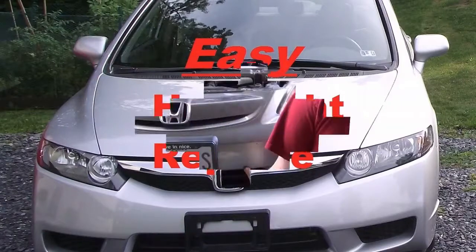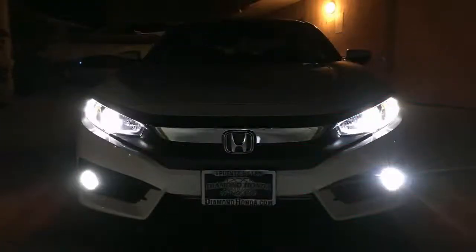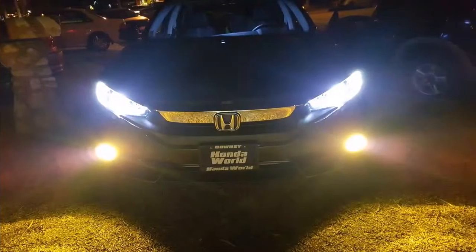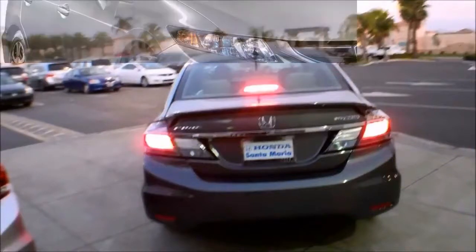How much does a headlamp bulb replacement cost? The average cost for a Honda Civic Hybrid headlamp bulb replacement is between $42 and $60. Labor costs are estimated between $26 and $34, while parts are priced between $16 and $26.